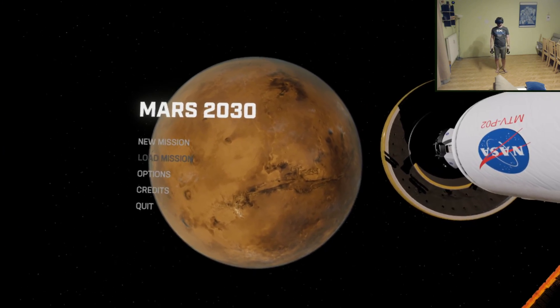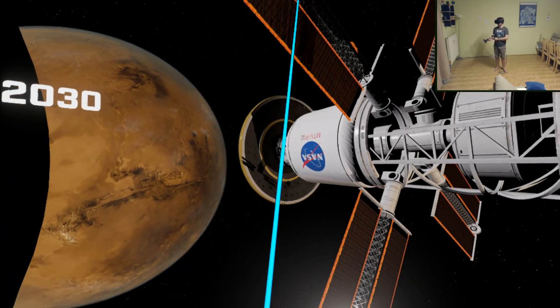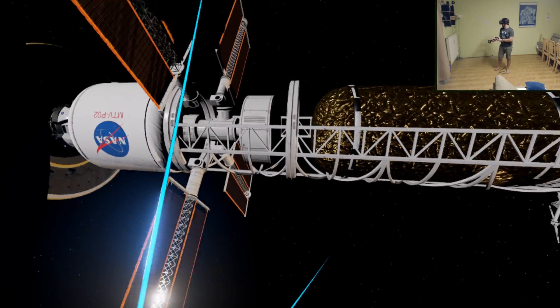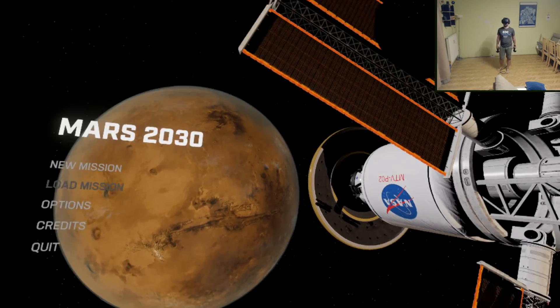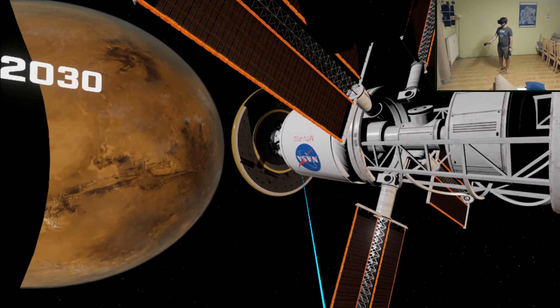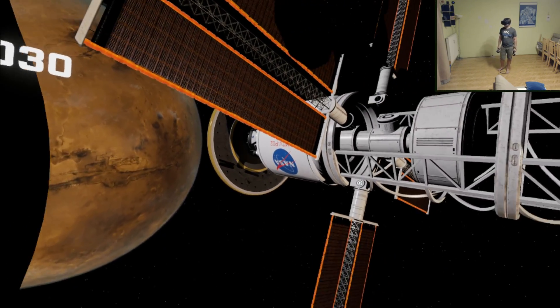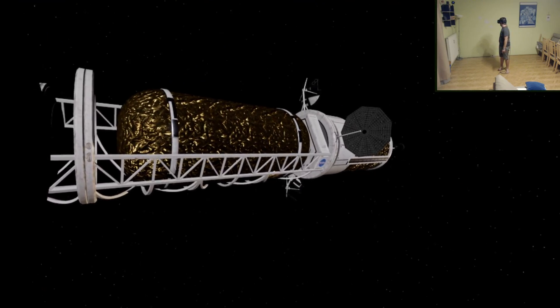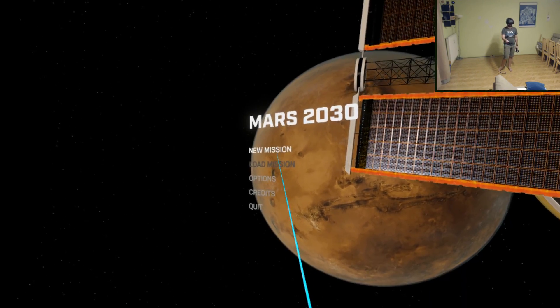Welcome to a quick look at Mars 2030, which just released on Steam for about 15 euros or the equivalent in your local currency. It's a Mars exploration experience, and I am a sucker for Mars. It was actually assisted by NASA — they provided some data. I just bought it on a whim because I really like Mars.